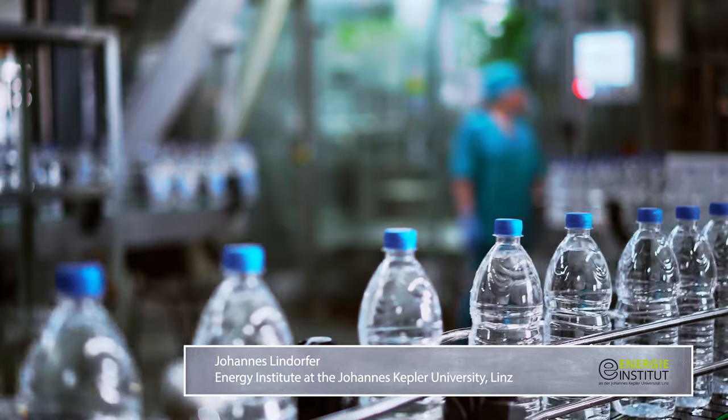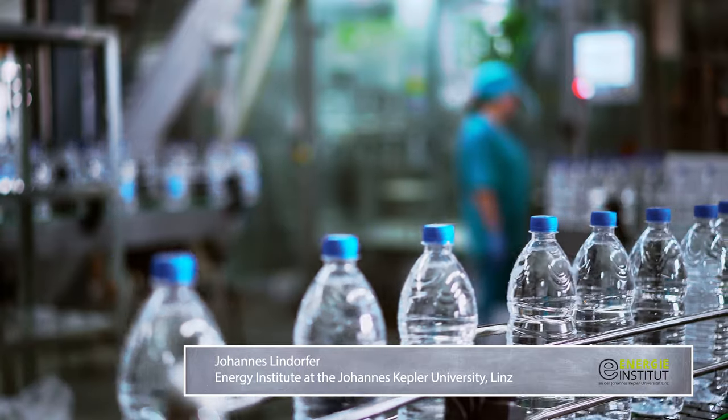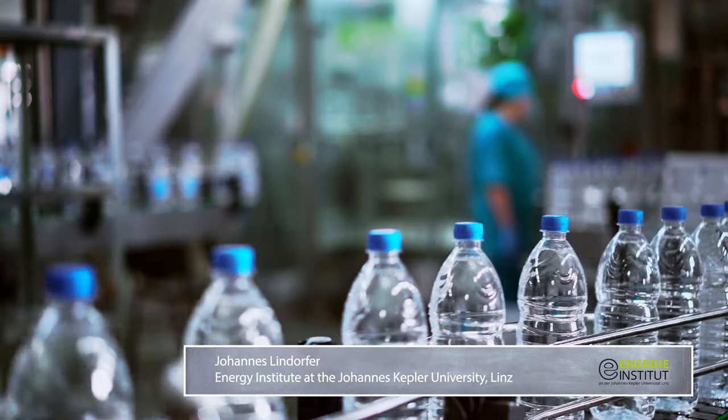Plastics are one very special application. When we think of the PET bottle where we drink our mineral water, we are talking about a market volume of approximately 150 million tons per year.